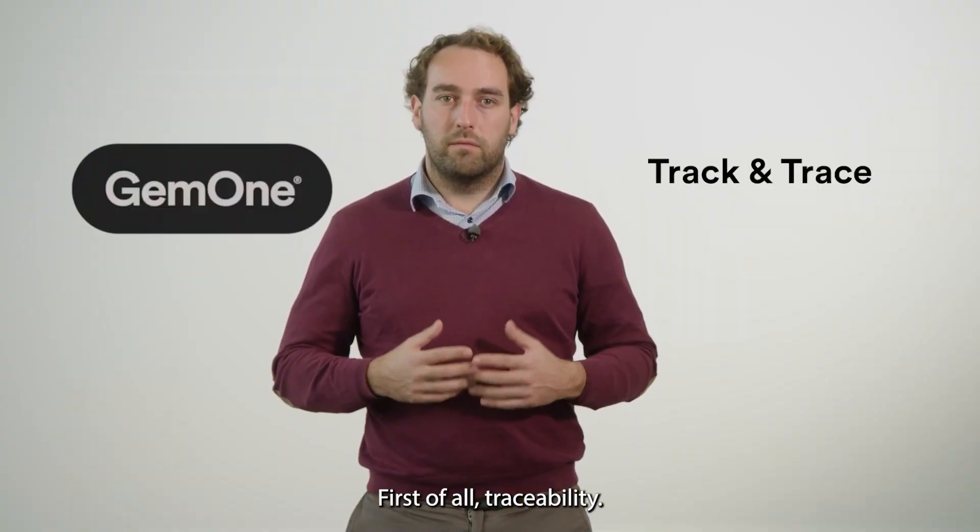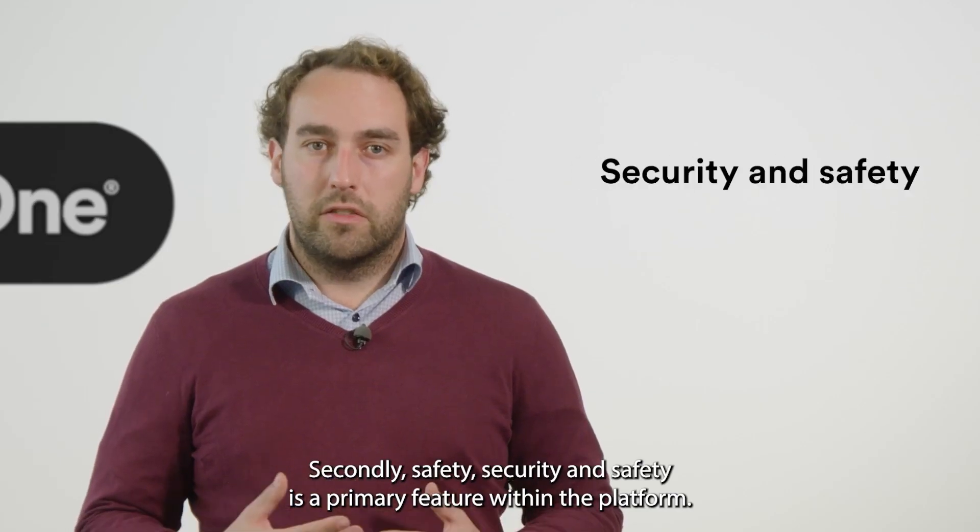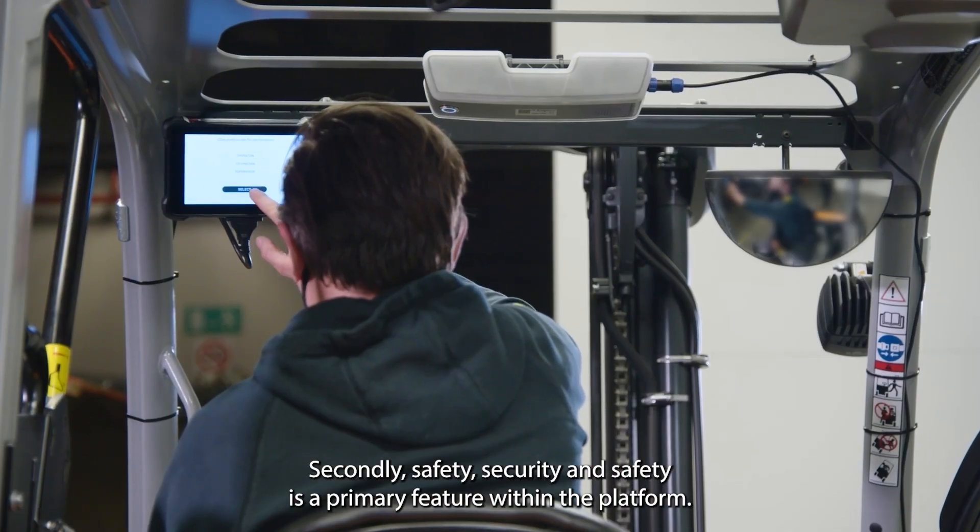First of all, traceability — know where your machines are. Secondly, safety. Security and safety is a primary feature within the platform.